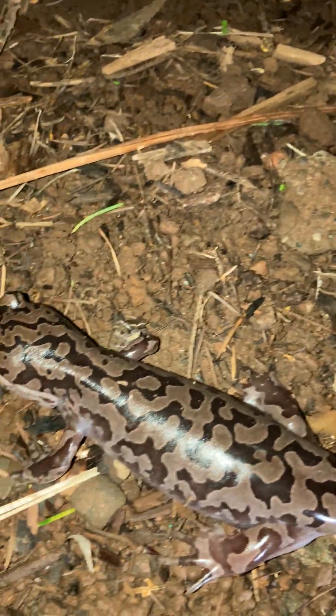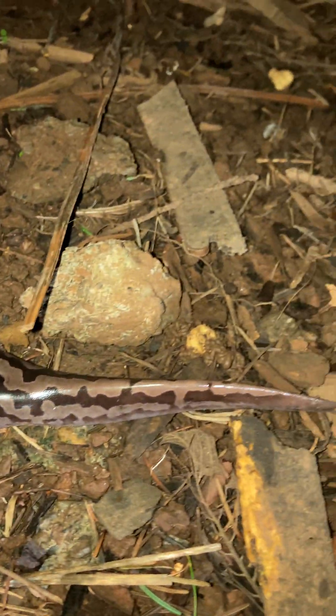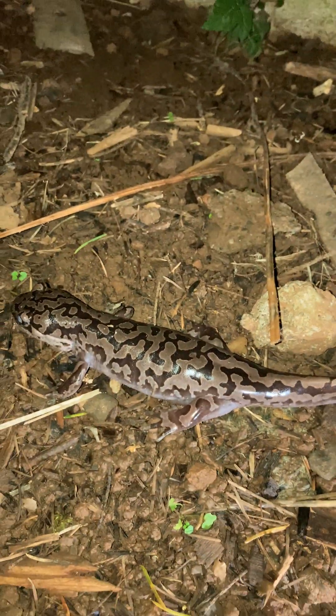Thanks for watching! If you guys know the actual name of this salamander, I'm totally curious — please leave it in the comments.